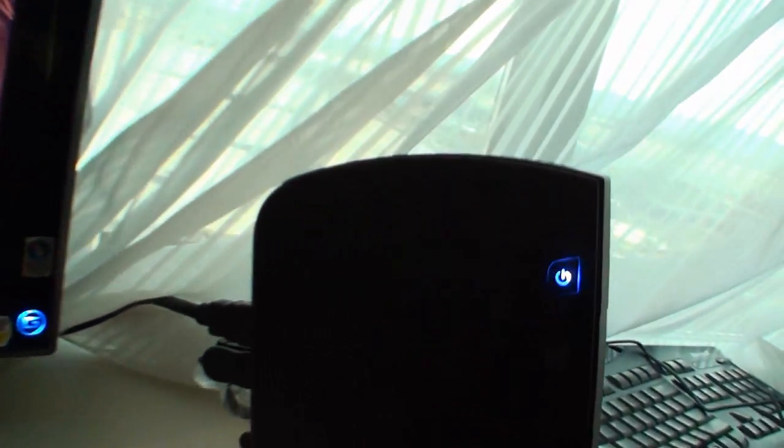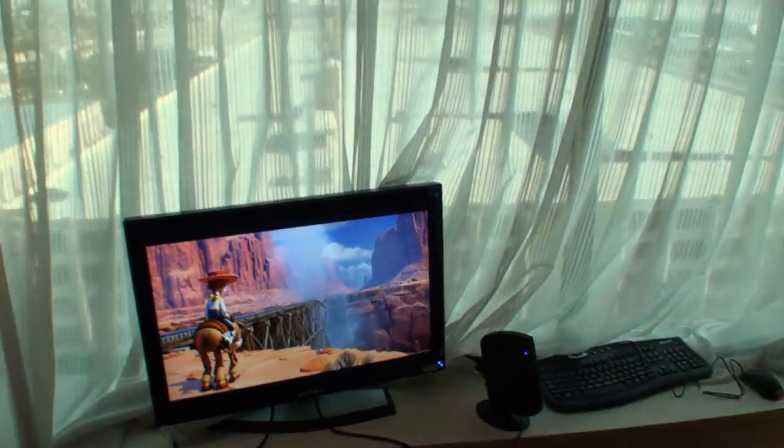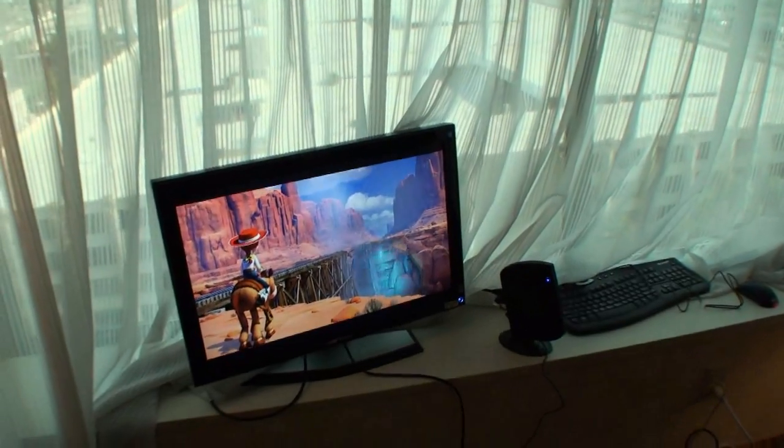It's a lifestyle product that will fit into any home environment, take up no space, and give you the full functionality of a regular PC. They're streaming video on it here just to show it has the full capability of a regular PC.